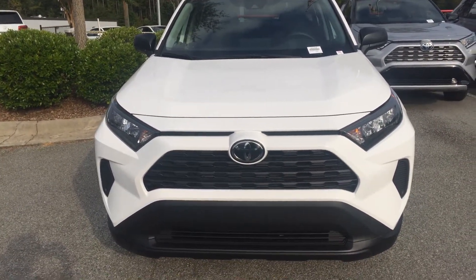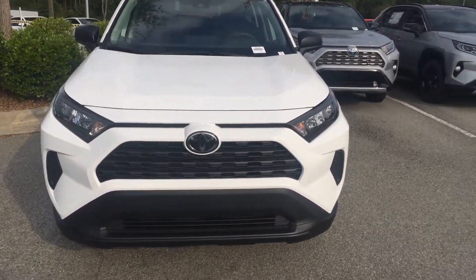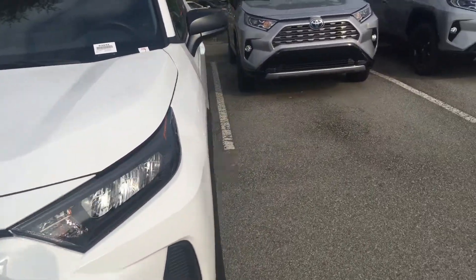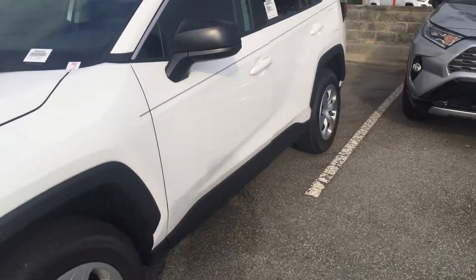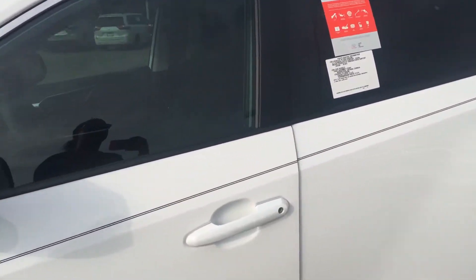As you can see, this year the grille is a little bit more aggressive and a little bit wider in the front versus last year's model. Going around to the side, you're seeing the beautiful white color. We do have many more colors available here at Marc Jacobson Toyota as well.